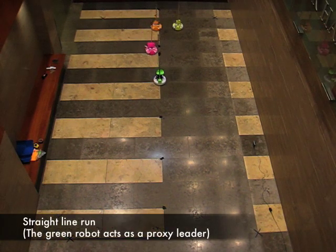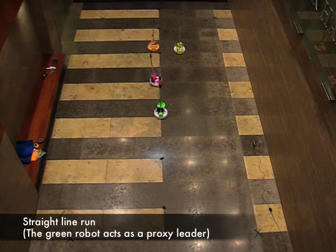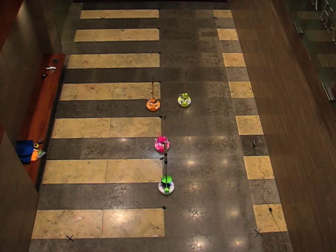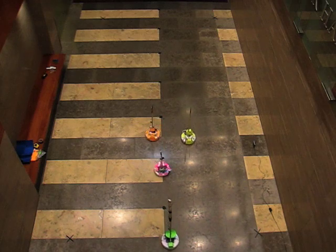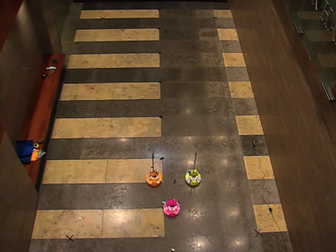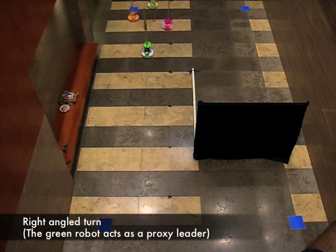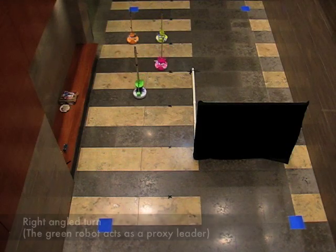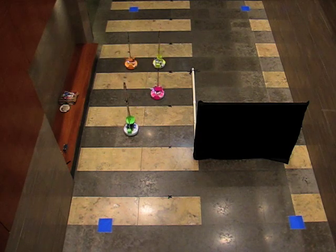The following experiments use a robot as the leader to systematically study the robot group behavior. A robot leader allows repeatability of the experiments and control of the leader speed and the trajectory. All robots have differently colored markers on them so they can be easily tracked using a camera. A blob detection algorithm is used to track the robot trajectories.